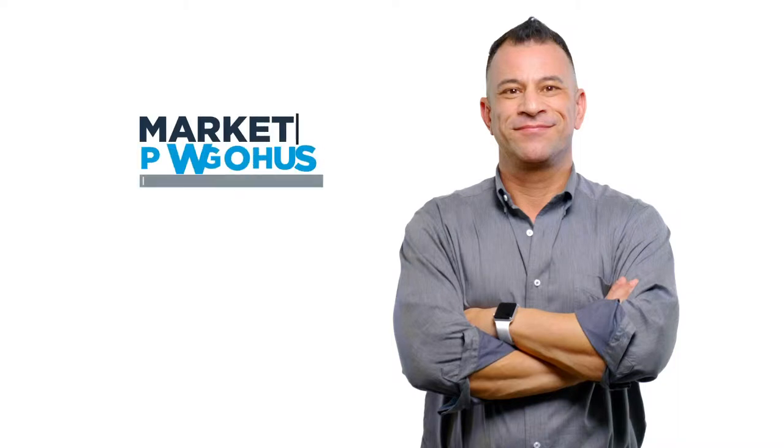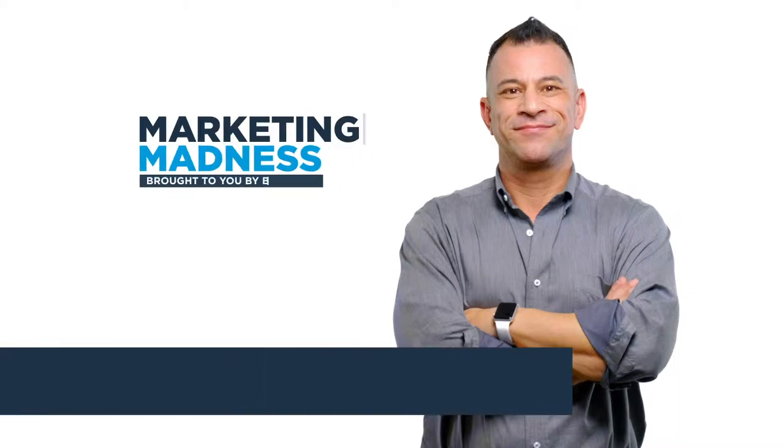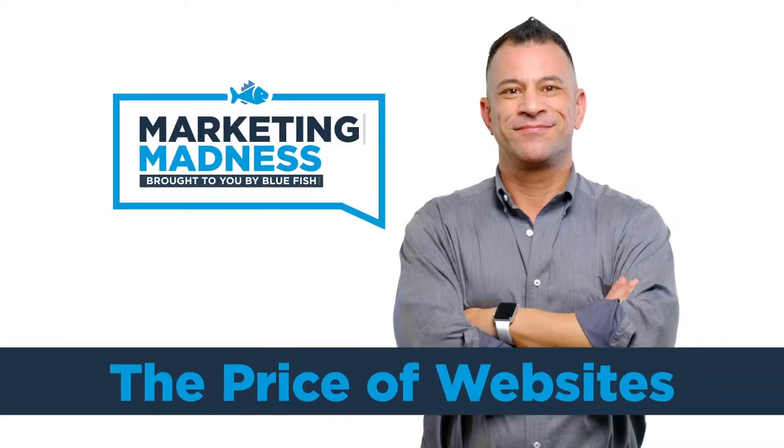This week we're going to cover the price of websites. My name is Marcus and you're watching Marketing Madness, the Bluefish Blog. This is the third edition of this video.